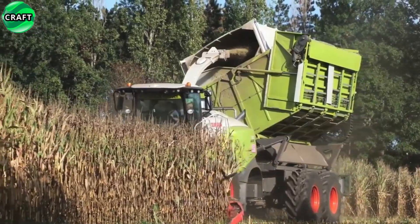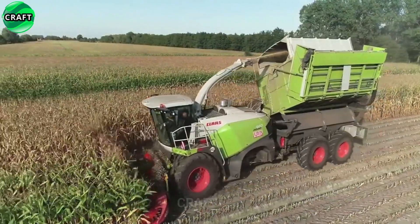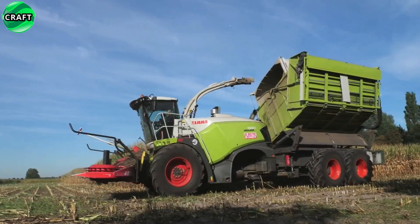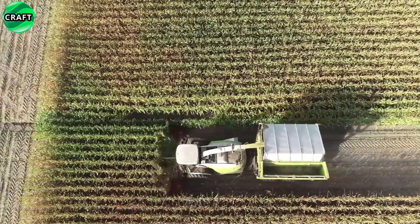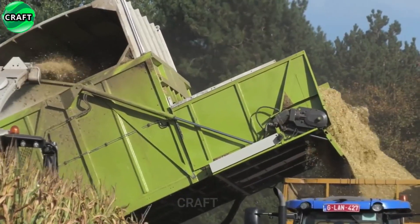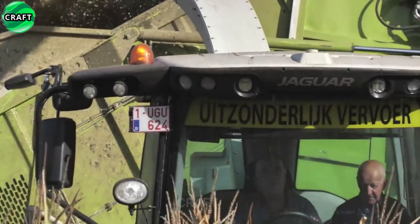Thanks to CSL Kloss Shredlage technology, silage mulching becomes even more efficient. It provides the possibility of deeper grinding of leguminous crops, which leads to an improvement in digestibility and nutritional value of silage. The Jaguar 980 Field Shuttle CSL is also equipped with the latest automation and monitoring systems to control and optimize mulcher performance.